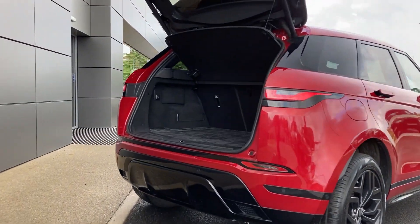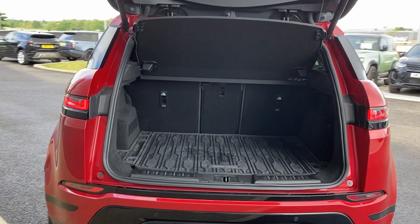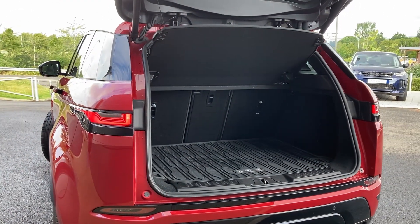As we enter beneath the powered tailgate, we can see the 40/20/40 rear folding seats, the load space cover, and the rubber load space liner.